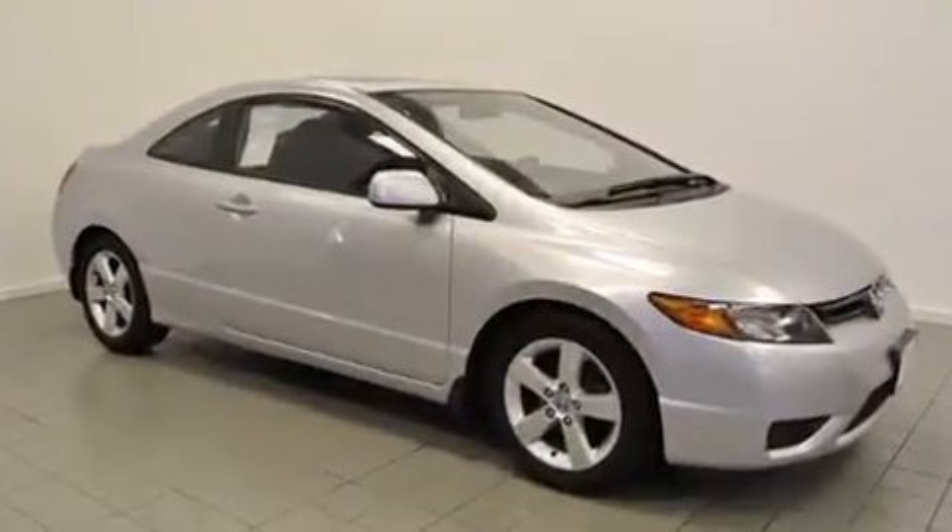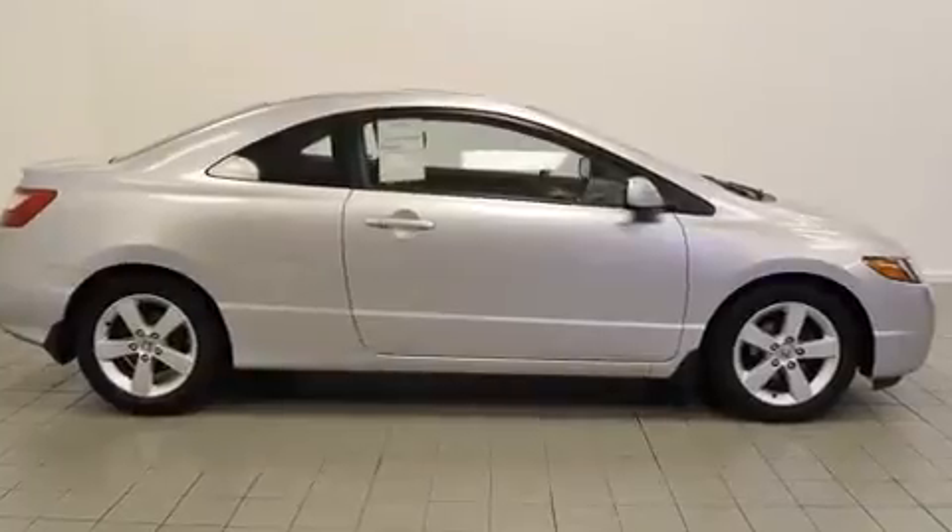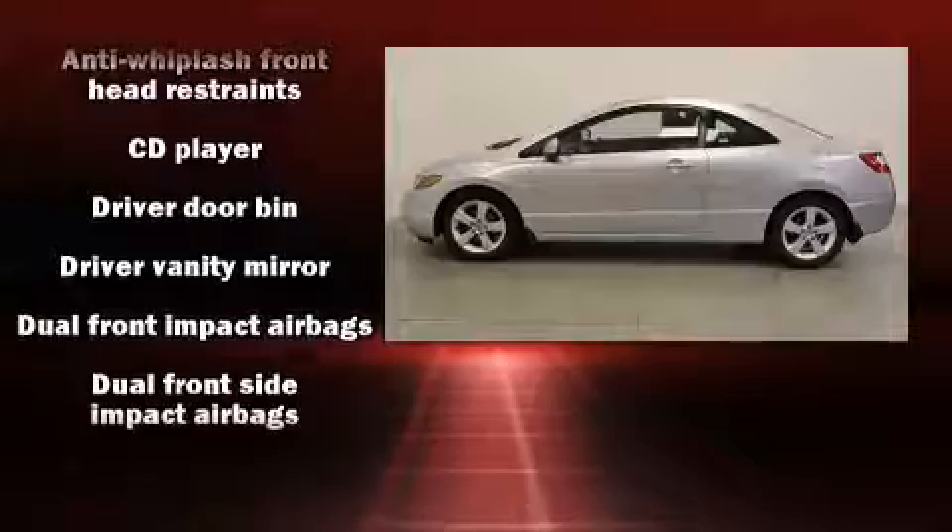Honda made sure to keep road handling and sportiness at the top of its priority list. It features an automatic transmission, front wheel drive, and a 1.8-liter four-cylinder engine.